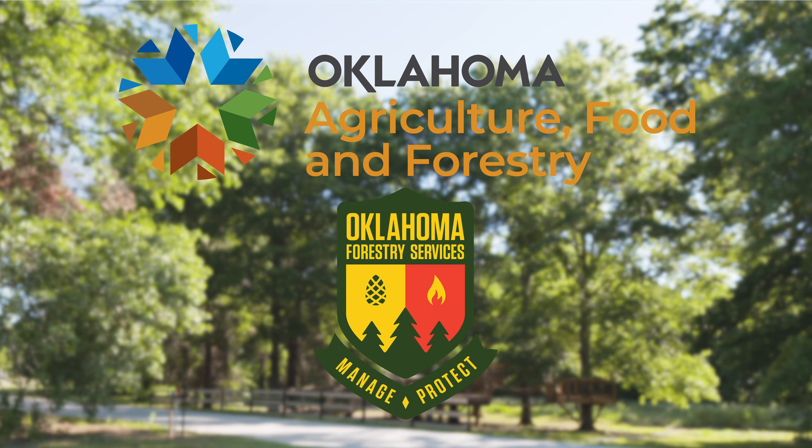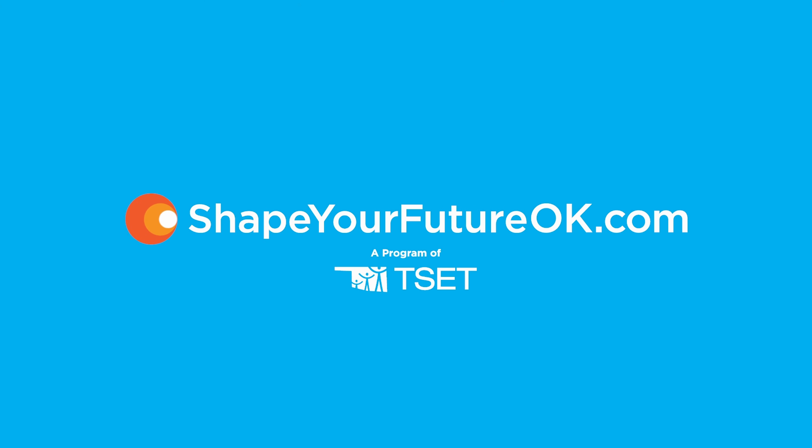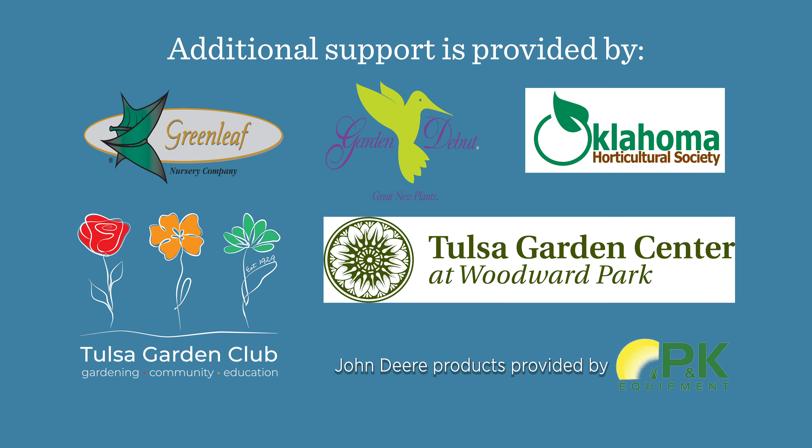We would like to thank our generous underwriters: the Oklahoma Department of Agriculture, Food, and Forestry, and Shape Your Future, a program of the Tobacco Settlement Endowment Trust. Additional support is also provided by Greenleaf Nursery and the Garden Debut Plants, the Oklahoma Horticulture Society, the Tulsa Garden Club, and the Tulsa Garden Center.